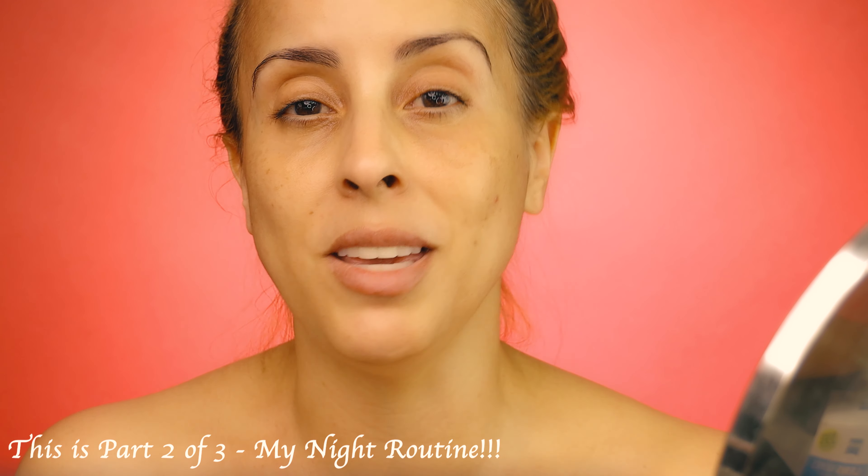Hi everyone, welcome back to my YouTube channel. Today I'm going to share with you my skincare routine — basically everything I do in the morning, what I do during the night, and some tweaks I do during the weekend. Everything will be included in this tutorial. If you are new, thank you for the visit and thank you for being here.